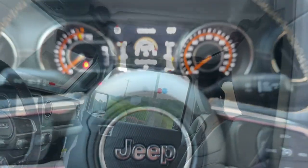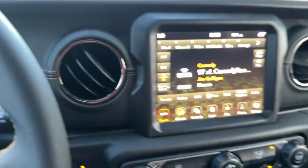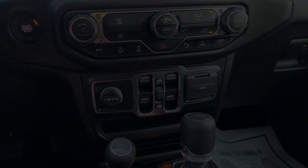Bold versatility blends with modern convenience in this remarkable Gladiator. See for yourself when you take it out for a test drive. Our professional staff looks forward to helping you.